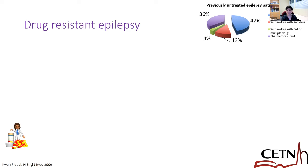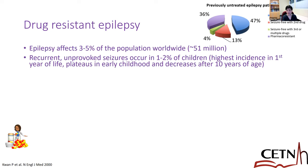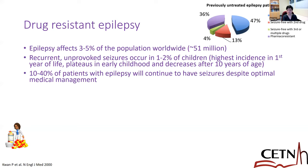Probably the reason we're all attending this is because we work with patients with epilepsy. Unfortunately, epilepsy affects up to 51 million people worldwide, and recurrent unprovoked seizures occur in about 1 to 2% of children, with the highest incidence in the first year of life. It plateaus in early childhood, decreases after 10 years of age, but then there is a second wave in older age. Up to 40% of patients will continue to have epileptic seizures despite optimal medical management.